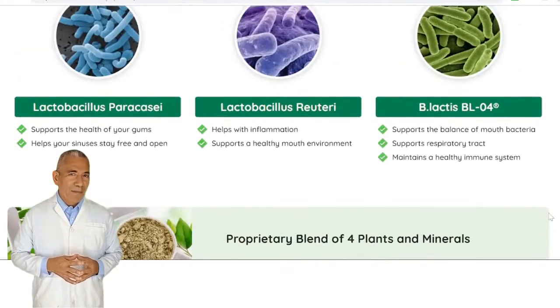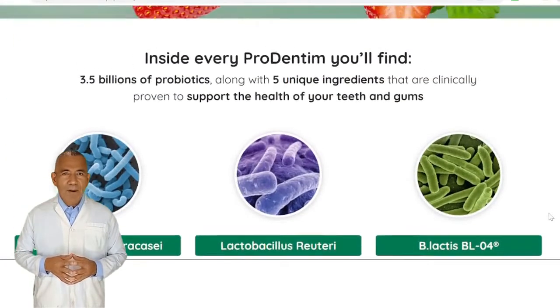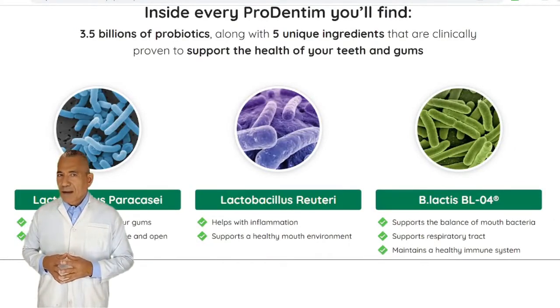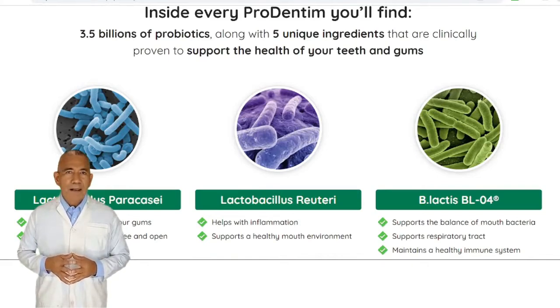Number 6: Malic Acid. Malic acid present in fruits such as strawberries is utilized to cure roughness, tiredness, and other skin disorders. Number 7: Tricalcium Phosphate. It provides us with strength and immunity. Number 8: Inulin. It takes care of the full impact of the specified meal, which helps with eating management, weight loss, and appetite control.